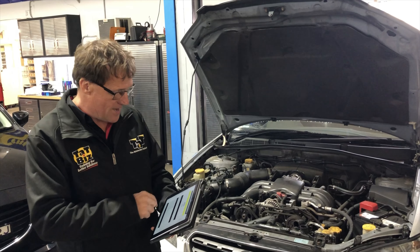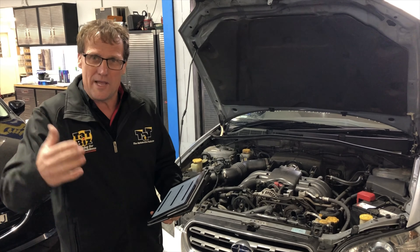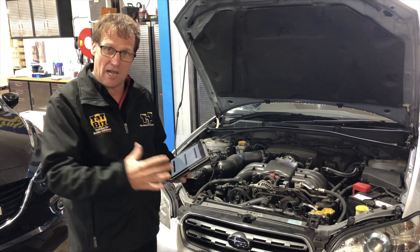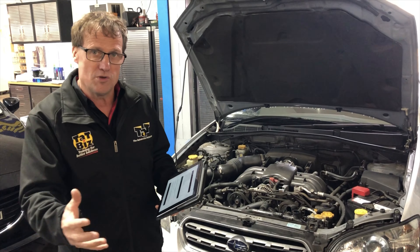When we first scanned the vehicle we had a number of fault codes — about six or seven fault codes in the system. We also had a problem with the air conditioning clutch cutting in and out regularly while the car was running; the air conditioning wouldn't stay engaged.